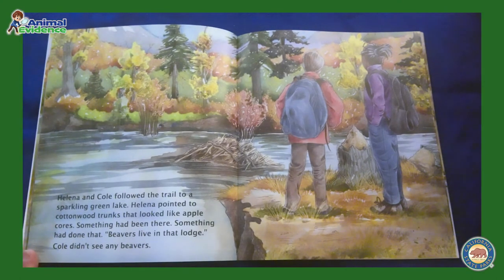Helena and Cole followed the trail to a sparkling green lake. Helena pointed to cottonwood trunks that looked like apple cores. Something had been there. Something had done that. Beavers live in that lodge. Cole didn't see any beavers.